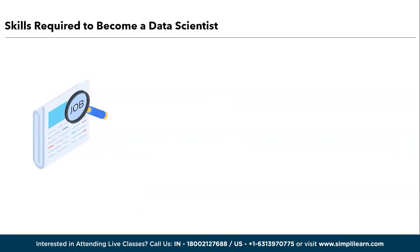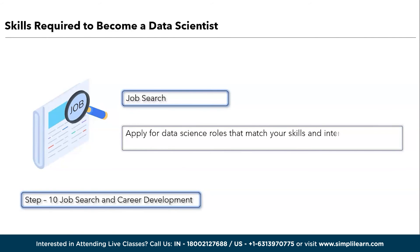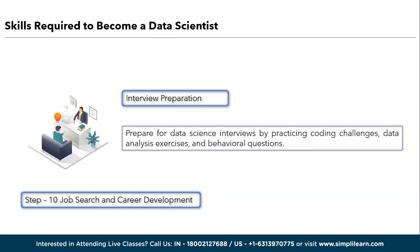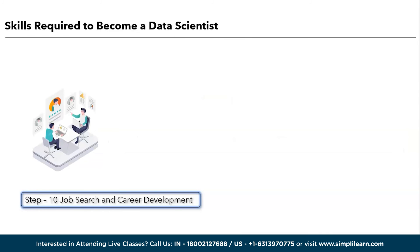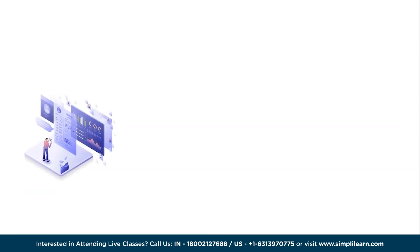The last step is divided into three parts. First is job search — apply for data science roles that match your skills and interests. Tailor your resume and cover letter to highlight your relevant experience. Next is interview preparation — prepare for data science interviews by practicing coding challenges, data analysis exercises, and behavioral questions. And the last one is career growth — continuously seek opportunities for career advancement and skill development. Remember that becoming a data scientist is a journey that requires patience and persistence. Adapt your roadmap based on your individual goals and pace of learning, and never stop exploring new challenges and opportunities in this dynamic field.